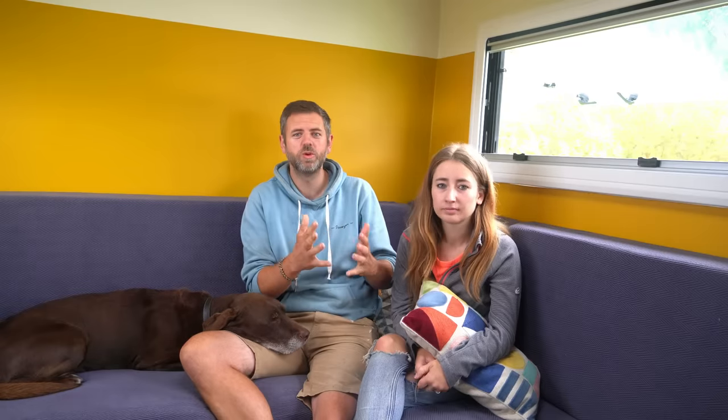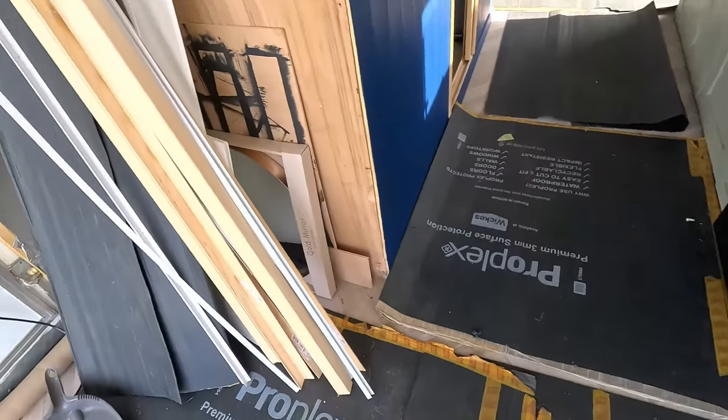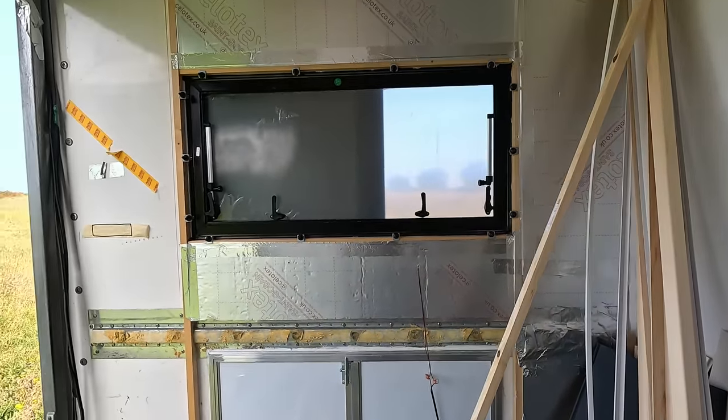The back of the van still looks like when we bought it. The rear doors are there, we haven't insulated, we haven't panelled out because we're waiting for these back panels. They're absolutely essential for us to move forward.